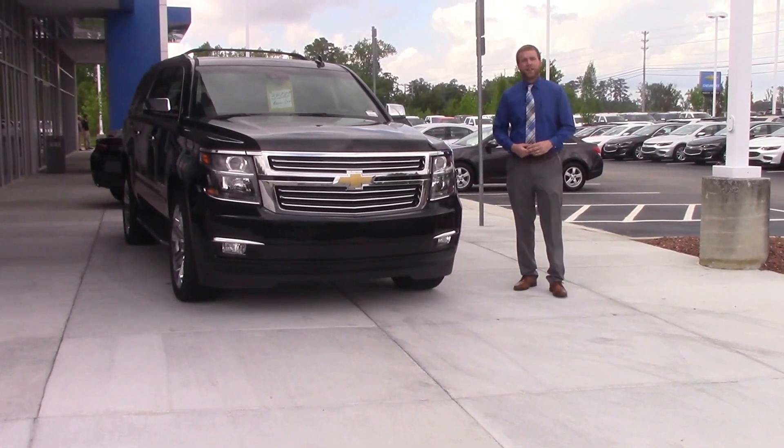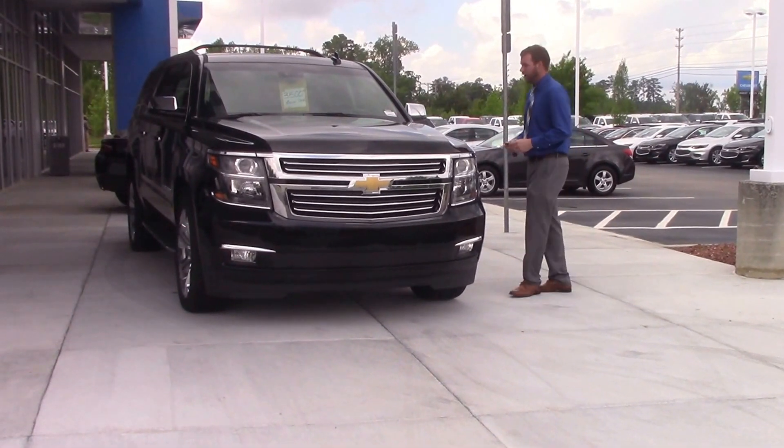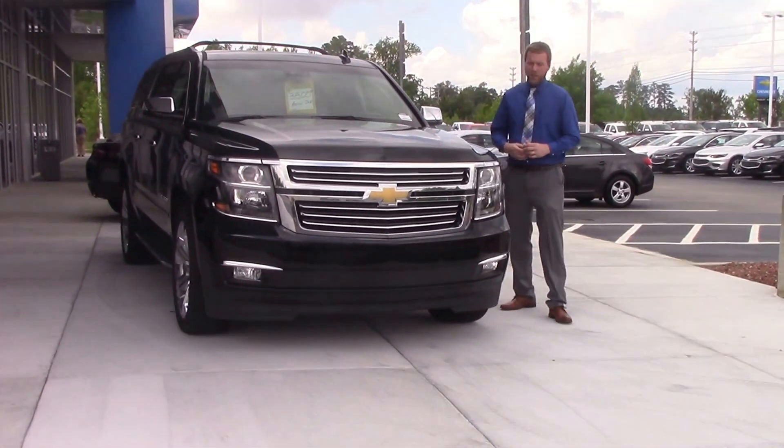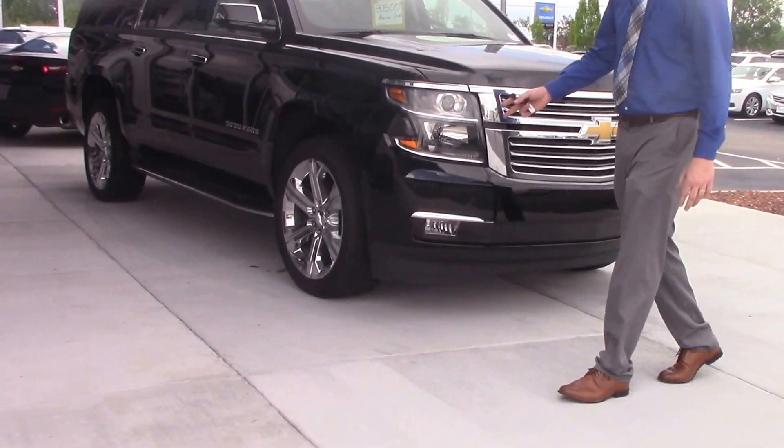Hi everybody, Tim Langley here at Hubert Vester Chevrolet in Wilson. We've got stock number CN0929 — a black Suburban all decked out with chrome trim and 22-inch chrome wheels.